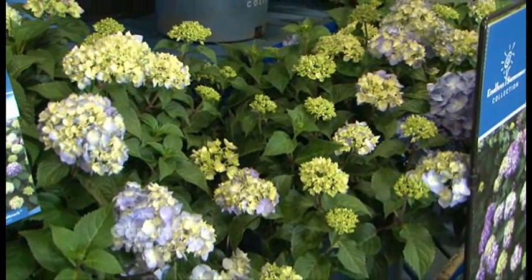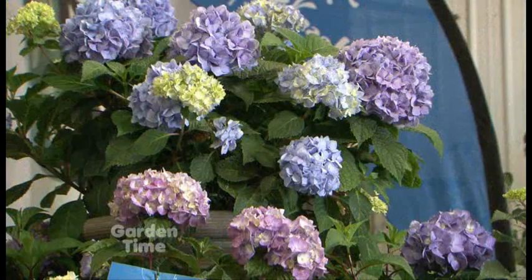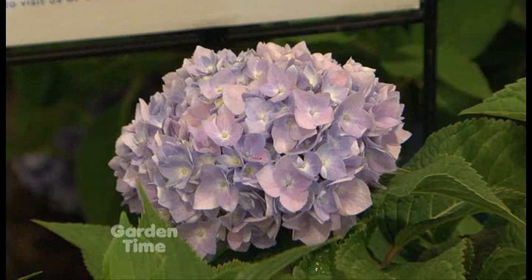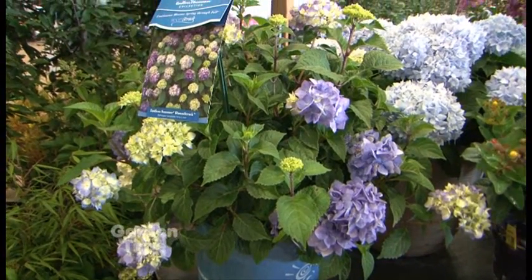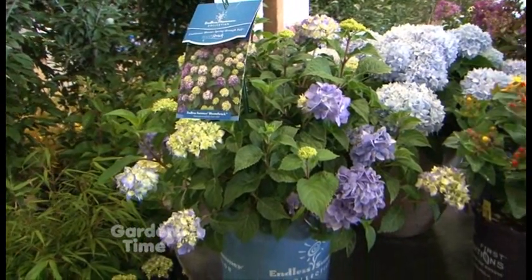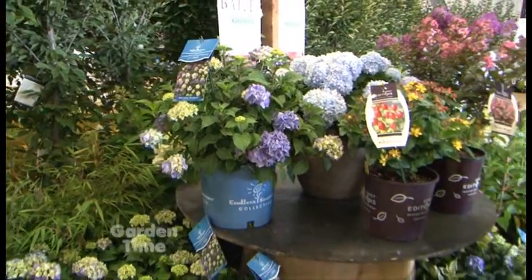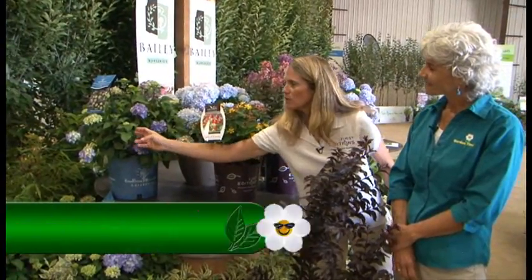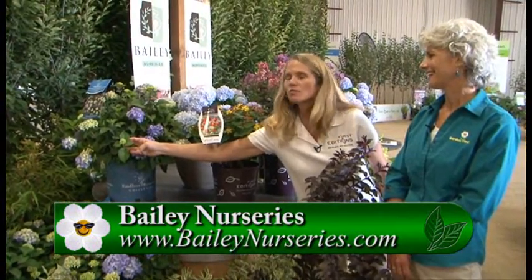There's another new one we're really excited about called Bloom Struck. It has more of a purple flower, but it can also be a really deep red-pink or a very nice purple. It has good strong stems — earlier in the season the stems are red, which is very distinctive. The foliage is glossy and tough, and it tends to be more heat resistant so it doesn't wilt on really hot summer days. It's a very potent re-bloomer — we've got big flower heads here and lots of new flower heads coming, so it's going to bloom for many more weeks.